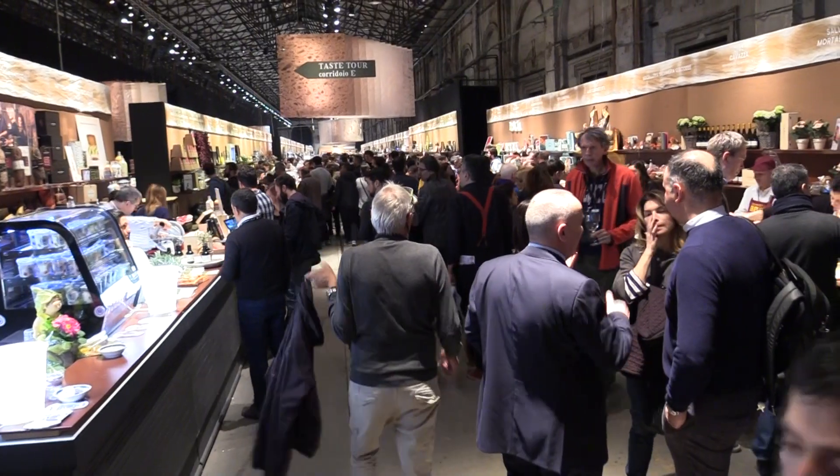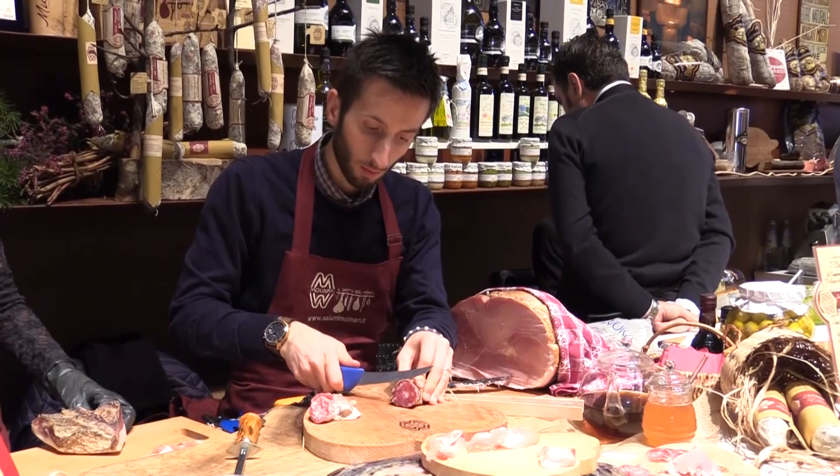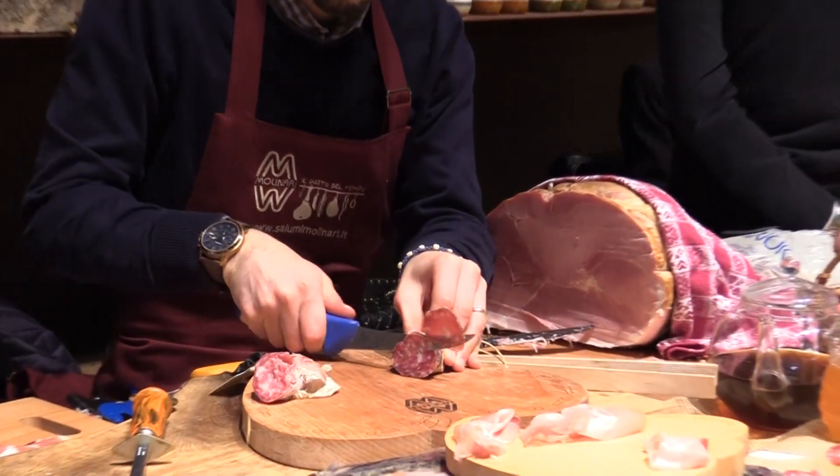Welcome to Zoom. We are at Leopolda for an appointment with Pitti Taste. We would like to take you on a journey through the excellence of taste — a journey through the food excellence of Italy and the diversity of food culture, with excursions into lifestyle and design connected to the kitchen and surroundings.